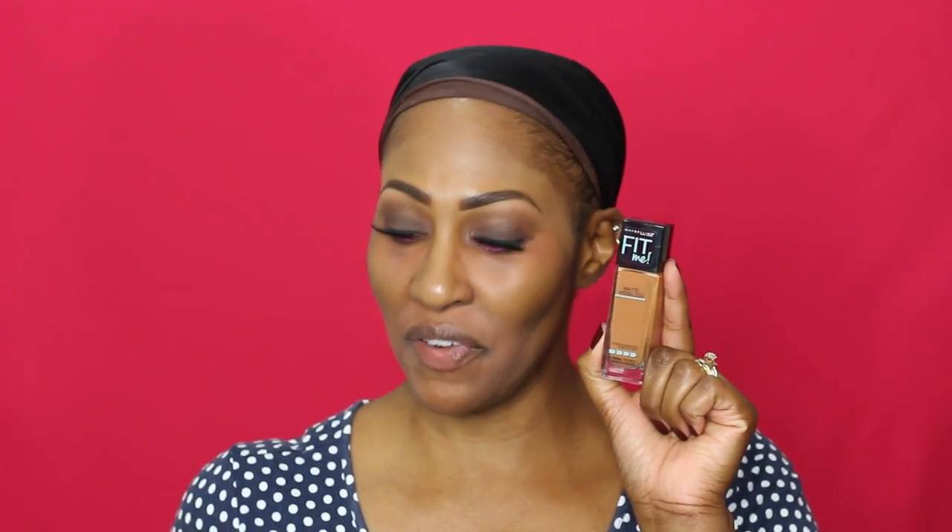So this is the Maybelline Fit Me 355 and this is 340. The thing I like about the 340 is I feel like it has a little more yellow in it — this one has a little more orange. When I first reviewed the product, 355 was the deepest shade they had and I totally made it work. But then they came out with six or eight new shades — more for deeper skin and more for porcelain or fair skin. So I was like, 340 seems more like my color, and that's what we're about to do today.